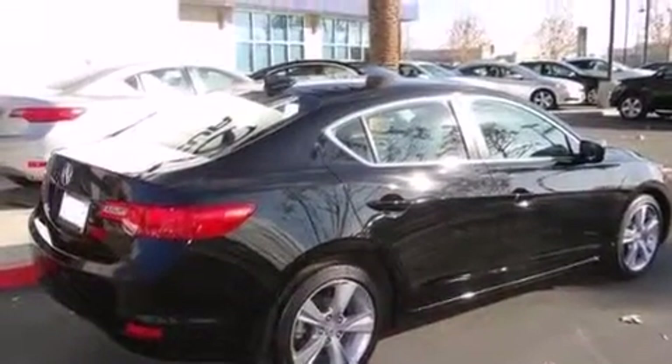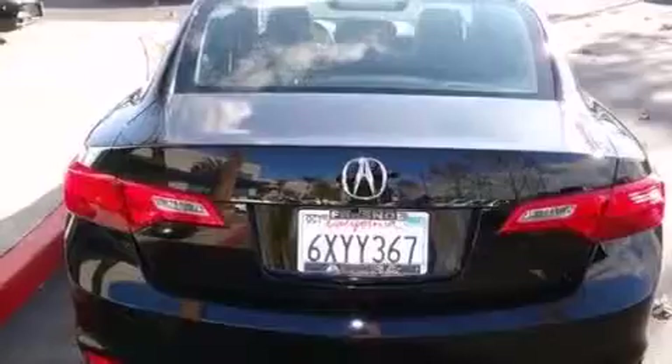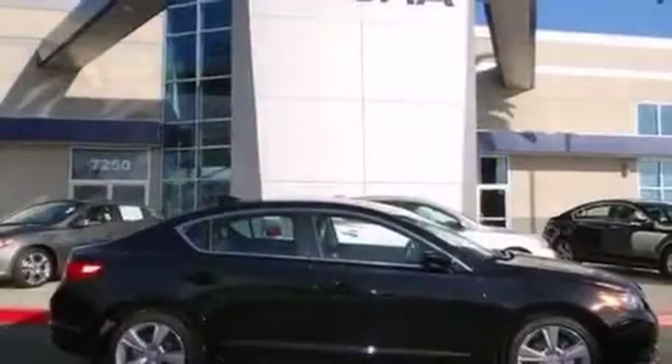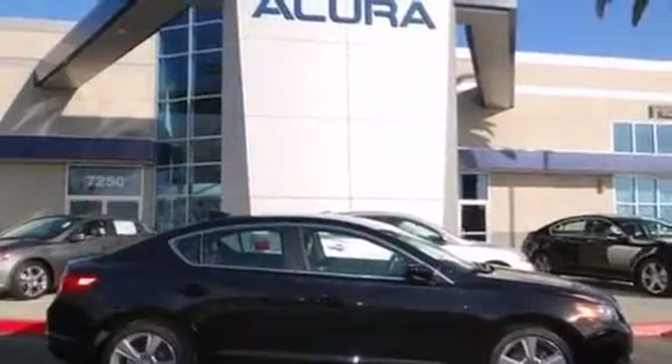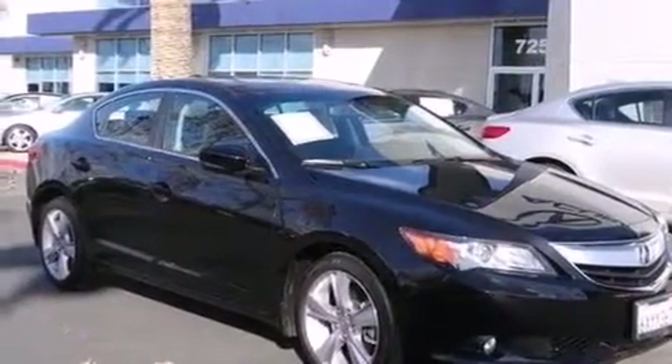The following features are also included: air conditioning, a pass-through rear seat, cruise control, leather seats, 12-volt power outlets, side impact airbags, latch-ready child seat anchors, rear seat child-proof door locks, and steering wheel-mounted controls.